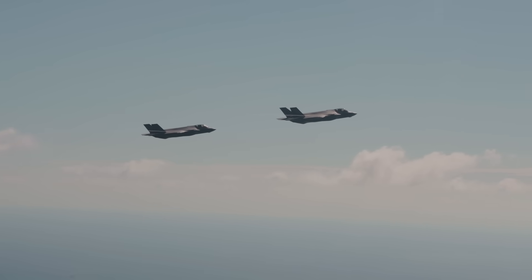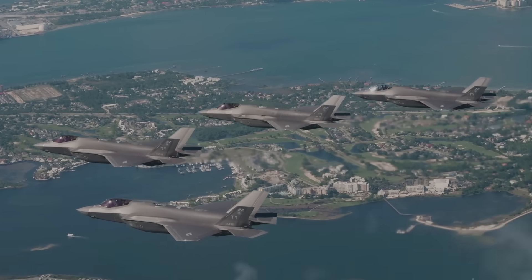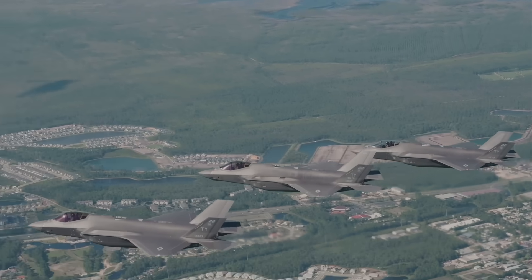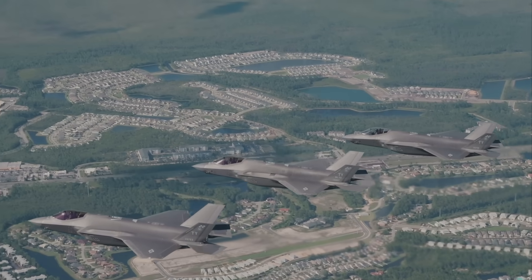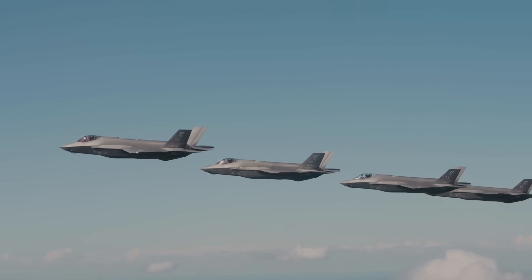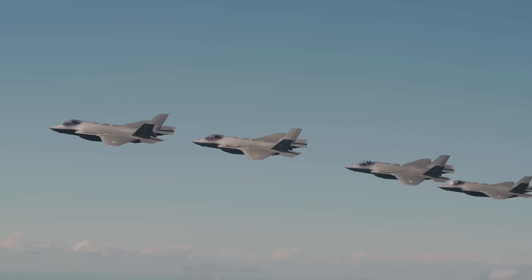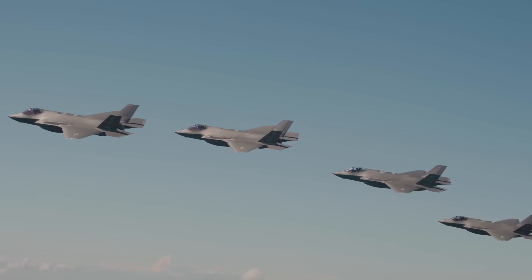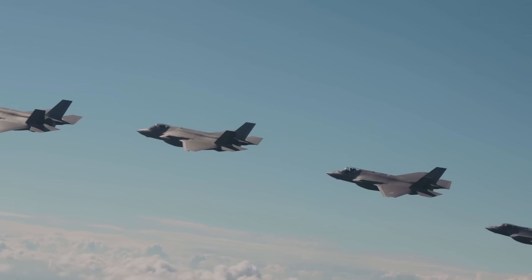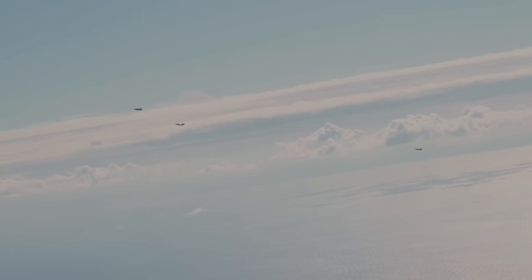Apart from the radar, the AN/AAQ-37 electro-optical distributed aperture system enables unprecedented situational awareness. It consists of six high-resolution infrared sensors mounted around the F-35's airframe to provide unobstructed spherical coverage around the aircraft without any pilot input or aiming required. It delivers three key functions simultaneously in all directions: missile detection and tracking — including identifying launch points and cueing countermeasures — monitoring ballistic missiles at ranges exceeding 800 miles, with demonstrated capability to track multiple small suborbital rockets. It also enhances situational awareness by detecting and tracking aircraft, supporting air-to-air weapons cueing, and supplying imagery for cockpit displays and pilot night vision.